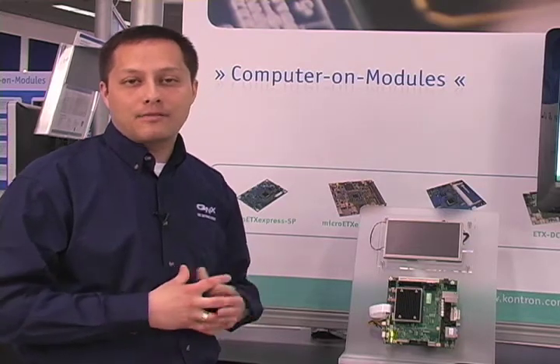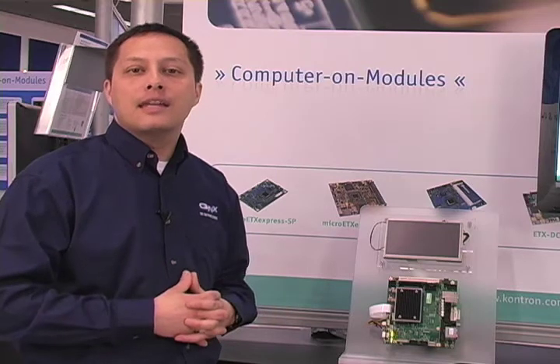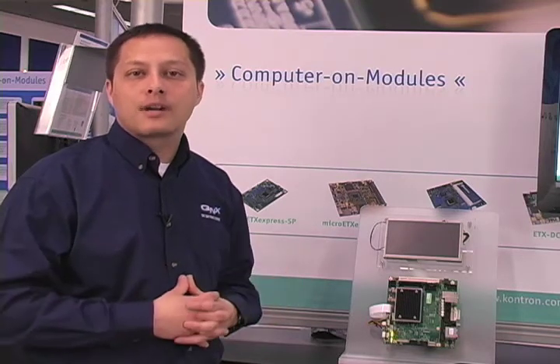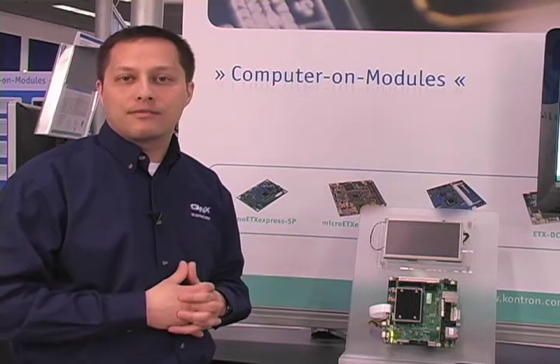The benefit of a Fastboot IPL, in addition to providing better user functionality, enables lower power consumption at startup. So there are excellent power savings with a Fastboot IPL.